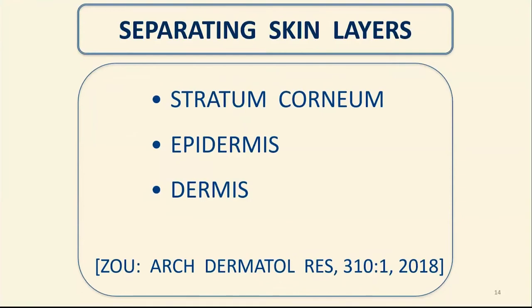For those measuring different compartments in vitro — stratum corneum, epidermis, dermis — we have a large selection of techniques going back many decades. Dr. Zhu, in this particular reference, summarizes all of them, including their advantages and disadvantages for in vitro permeation.